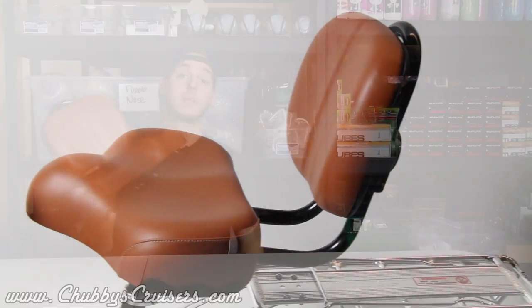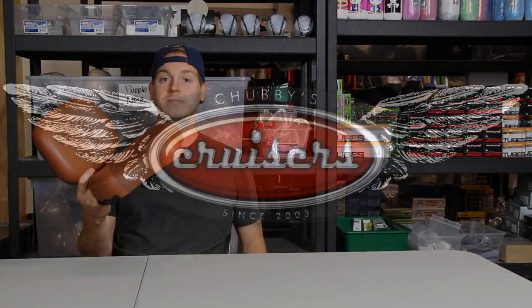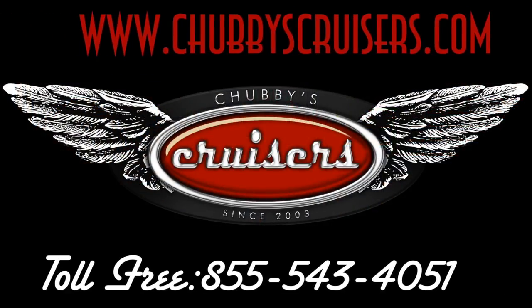You can check it out at chubbiescruisers.com, or stop by our shop in Culver City and pick one up for yourself. Thank you.